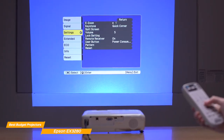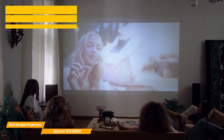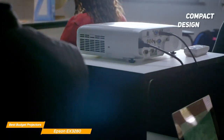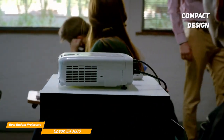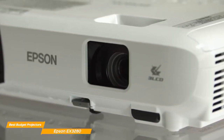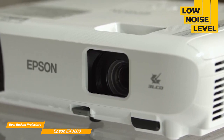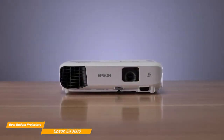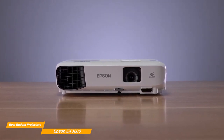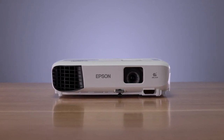The EX3280 is also incredibly easy to set up and use. Its automatic keystone correction ensures that your image is always perfectly aligned and squared, even if the projector is placed at an angle. And with its quick and easy setup, you'll be up and running in no time. With its compact design, the Epson EX3280 is an excellent choice for those looking for a portable projector. It has a low noise level, so your presentation or movie night won't be interrupted by any distracting noise. With its impressive brightness, resolution, and connectivity options, it's the perfect choice for anyone looking to take their viewing experience to the next level.